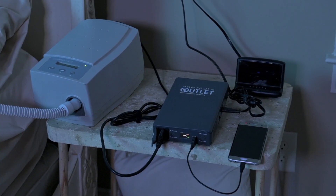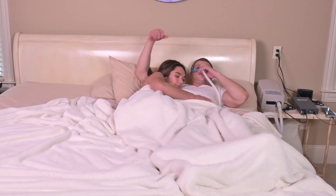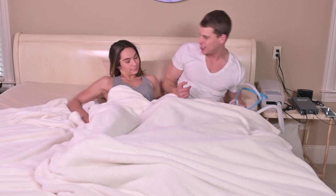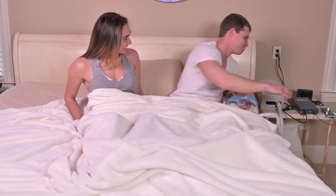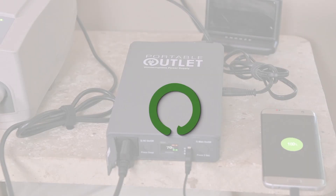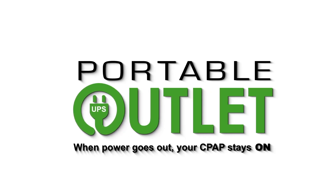With the Portable Outlet on your nightstand, you'll have a convenient, fast-charging USB port. You'll wake up from the next power outage with uninterrupted sleep and a charged phone. No more miserable nights and exhausting days. You too will say, thanks Portable Outlet. Portable Outlet UPS — when power goes out, your CPAP stays on.